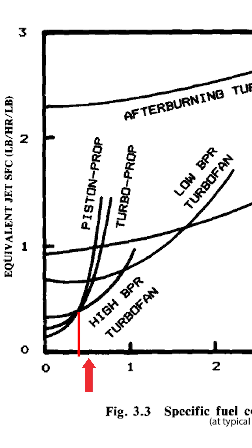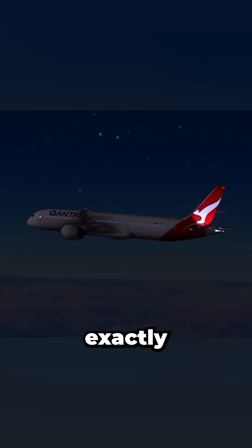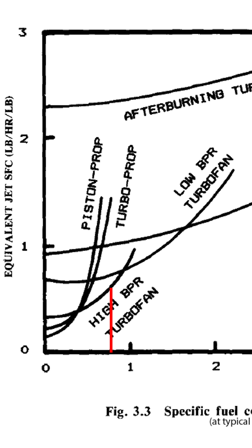But as you move past Mach 0.5, high bypass ratio — BPR — turbofans become the most efficient option. They strike the perfect balance between fuel economy and cruise speed, which is exactly why most airlines fly right around Mach 0.8.